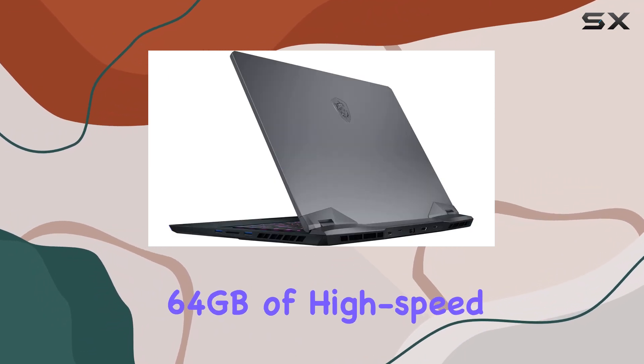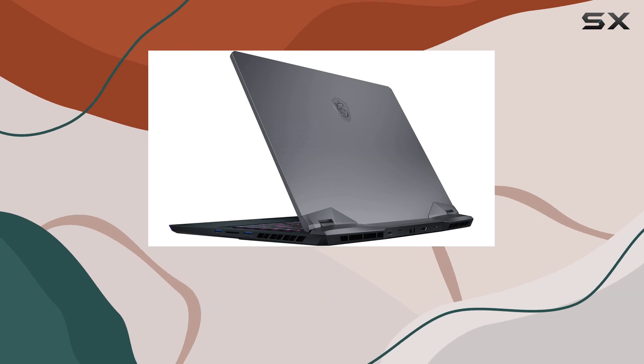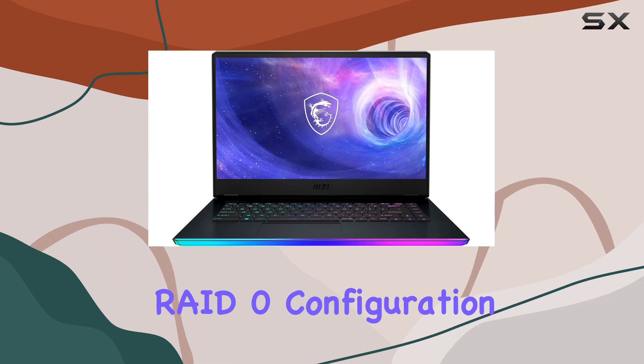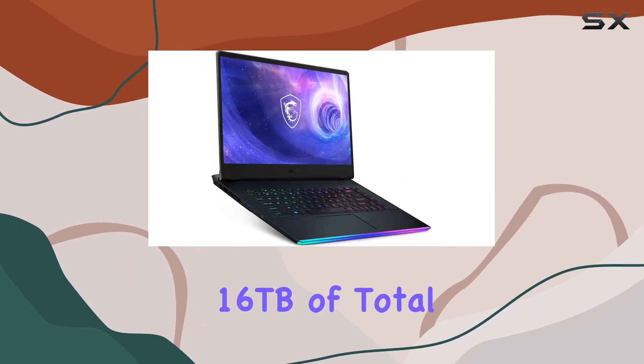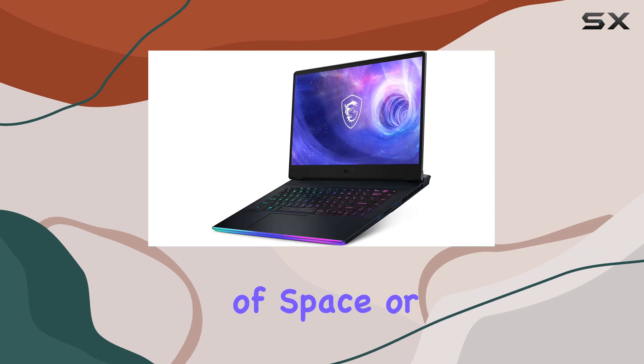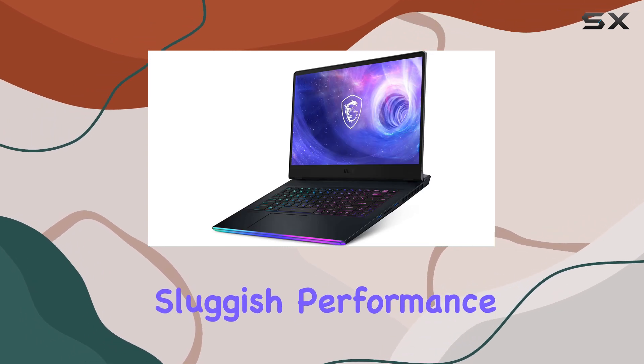The 64GB of high-speed DDR5 RAM and the blazing fast 2x8TB PCIe SSD RAID Zero configuration — 16TB of total storage — ensure that you'll never have to worry about running out of space or encountering sluggish performance.